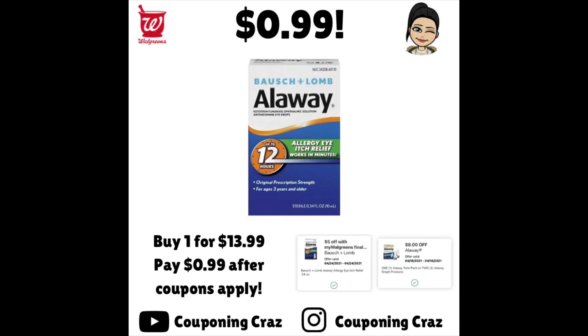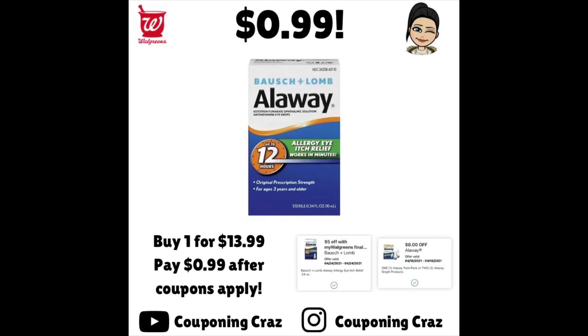Last but not least, there's a great deal on this item at $13.99. You can do this online or in store. We have an $8 off of one manufacturer coupon and a $5 off of one IVC. Once both attach, your total will be just $0.99 plus tax — you can pay in Walgreens cash, making this a super easy deal. That's all I have for now. I'll be back if there's something else super exciting. Follow me on Instagram and TikTok at couponing.craze. See you next time!